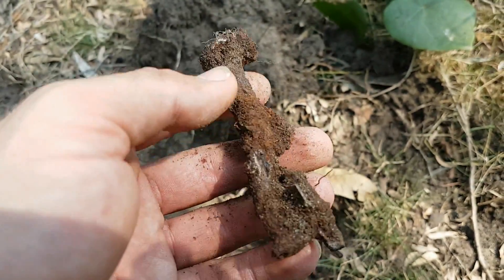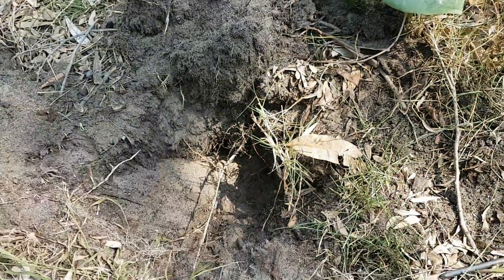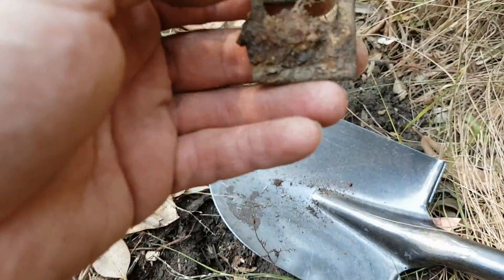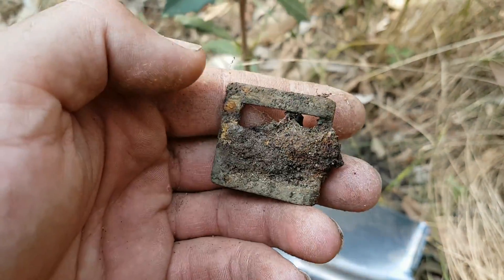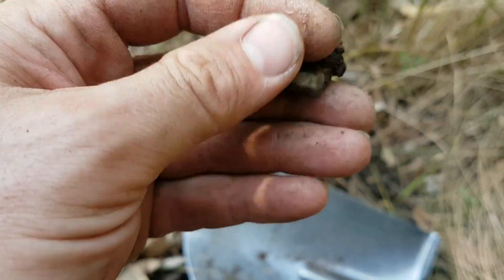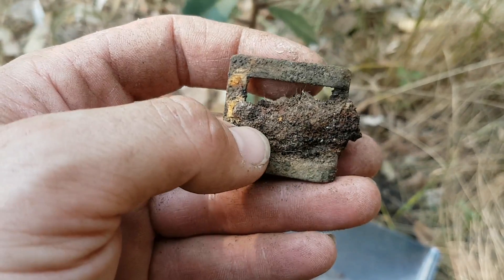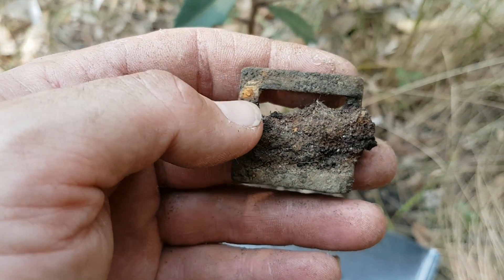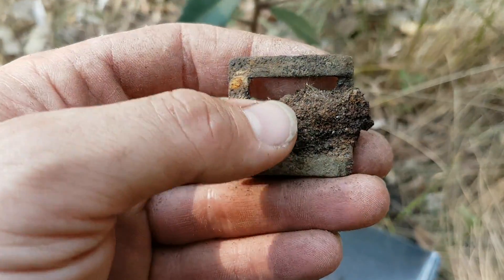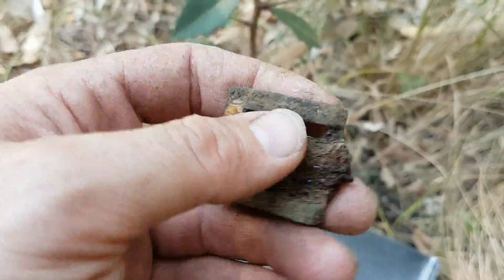Don't know if it's a keep-worthy relic or not — I'll clean it up when I get home to see if it's anything of importance. Also just found an old bolt buckle with an extremely rusty latch. Back then they'd make the buckle part out of copper or some non-ferrous metal and the latch out of iron or steel, so of course it gets rusty over time and forms a big cake of rust around it.